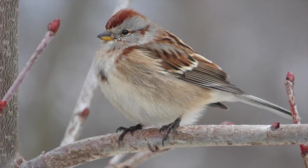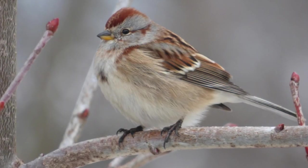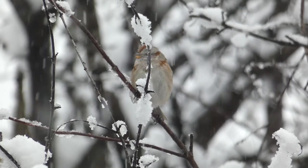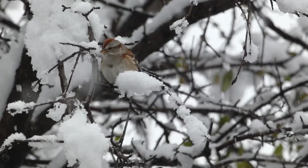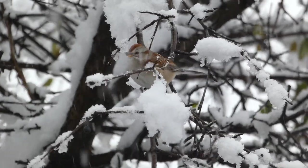American tree sparrows can be identified by their rufous head stripe, grayish-tan body, and distinctive dark spot on their chest. These birds move into the lower 48 states in winter and live in northern Canada and Alaska in summer. They can often be found in snowy fields, shrubs, and around bird feeders. We were excited to get the chance to see these winter sparrows out in the open.